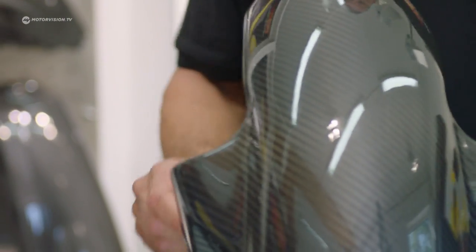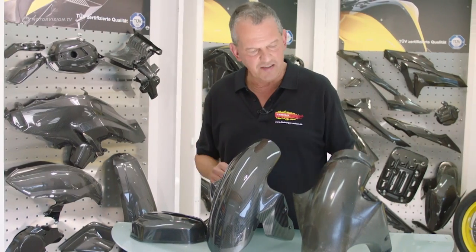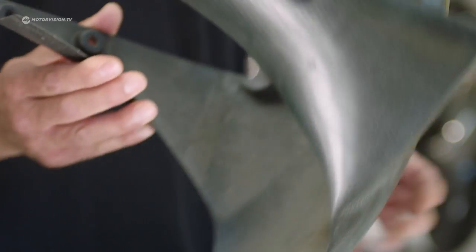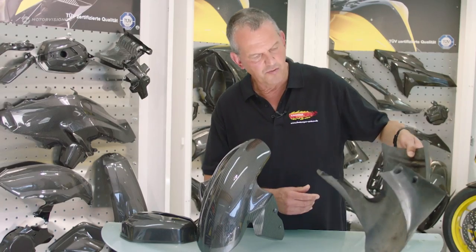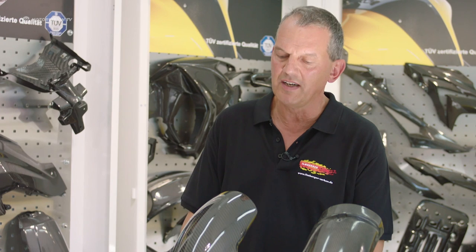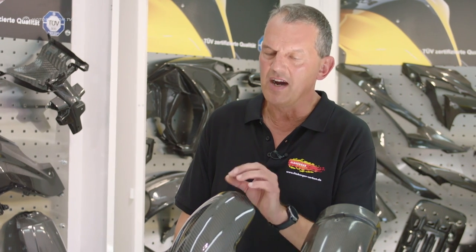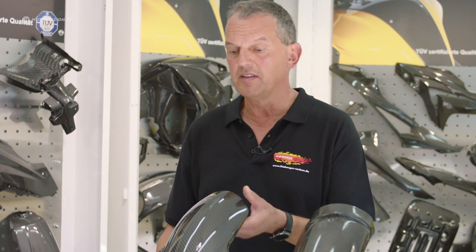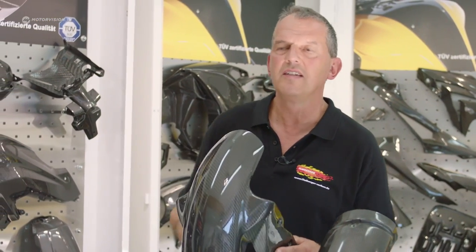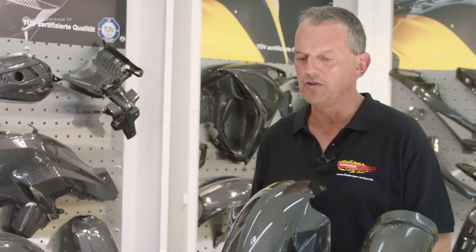If powder coating is not done, you can see the result here — a carbon part that after a few years looks like this. It is not so simple for the layman to distinguish. There are also components on the market where only one layer of carbon is used so it looks like carbon, but on the inside it's made of GRP, that is glass fiber reinforced plastic — a material formerly used for post cladding, with the disadvantage of being very heavy.